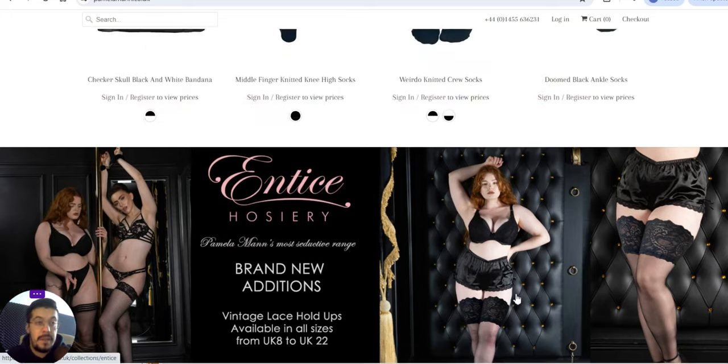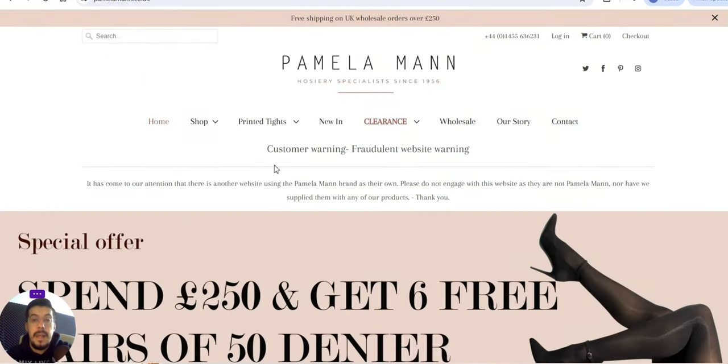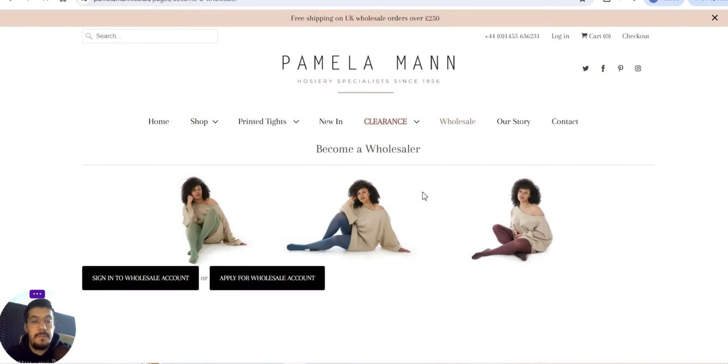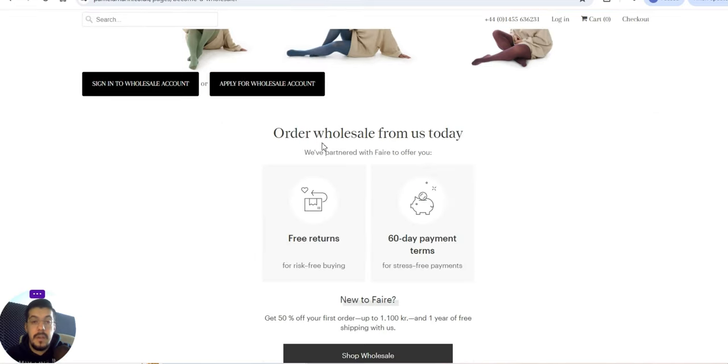The first supplier is PamelaMann.co.uk. Let's see what they offer. First of all we can see they have wholesale. Now let's look for dropshipping. Before we check what they offer, you can see here 'Become a Wholesaler' — you can sign in to a wholesale account or apply for a wholesale account.